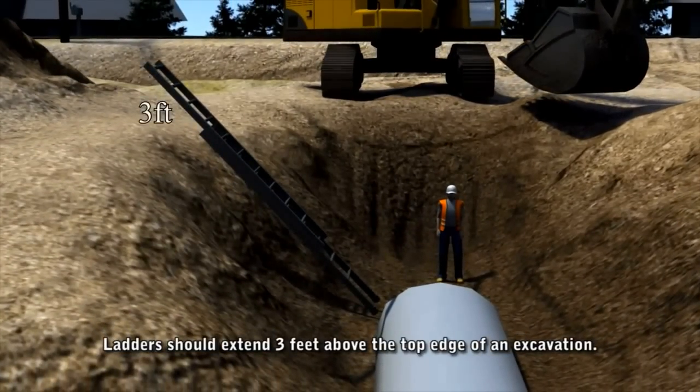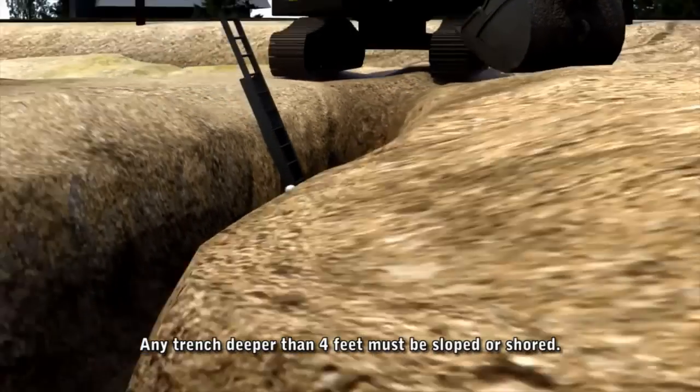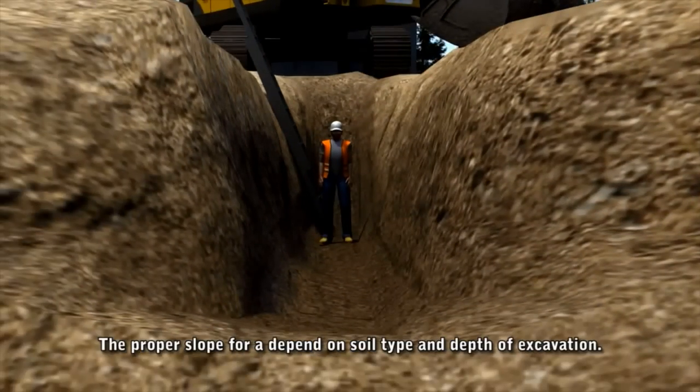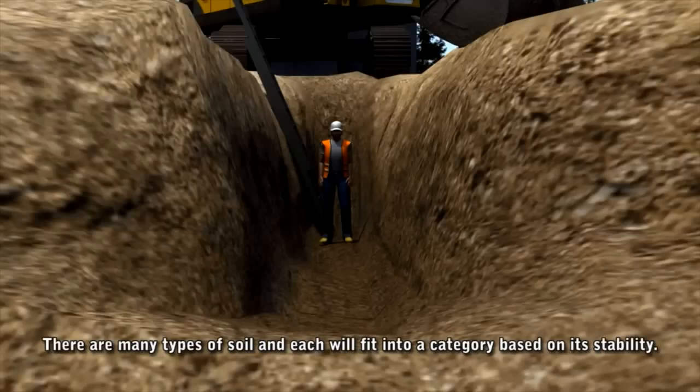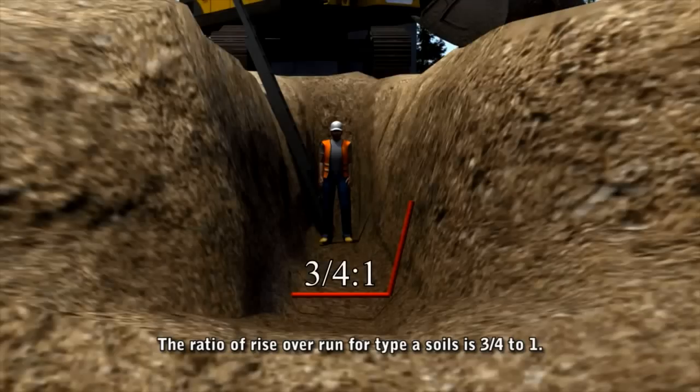Ladders should extend 3 feet above the top edge of an excavation. Any trench deeper than 4 feet must be sloped or shored. The proper slope of a trench's walls depends on soil type and depth of the excavation. There are many types of soil and each will fit into a category based on its stability. Type A soils are the most stable and require the least amount of sloping, with a ratio of rise over run of 3/4 to 1.